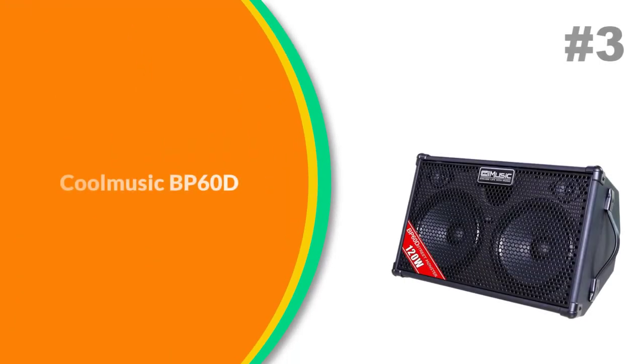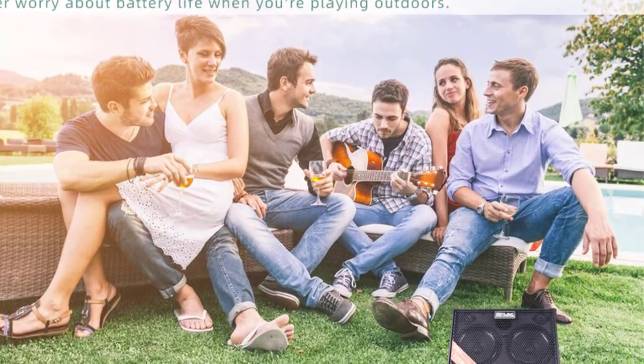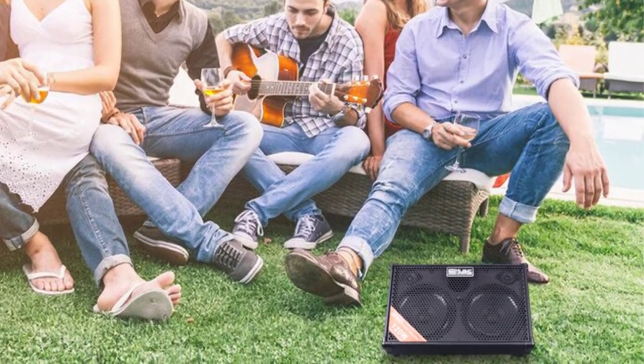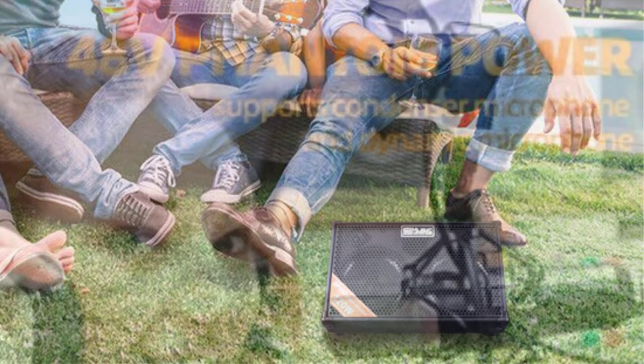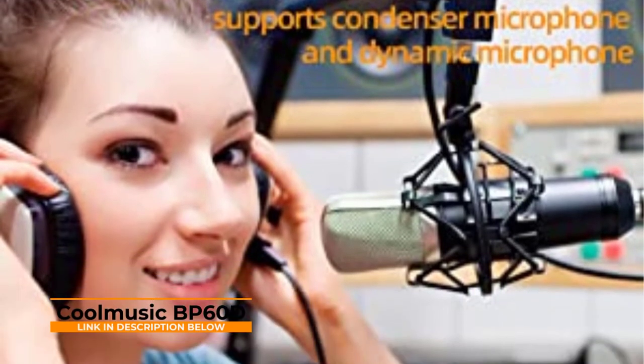Number 3: CoolMusic BP-60D. Seven inputs — four musical instrument inputs and three auxiliary inputs — which can fully satisfy a small band. It can connect two instruments (guitar, piano, keyboard, etc.), two microphones, and two mobile phones or computers at the same time. Two independent EQ effects adjustment lets you boost or attenuate the low-frequency, mid-frequency, and high-frequency dB values.